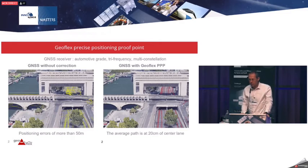Here is one proof point of what we did in the car industry. We did a drive test in Paris with an automotive-grade GNSS receiver, three-frequency. On the left, in yellow, you see the drive tracks recorded without any corrections. On the right, we applied all corrections to the same GNSS signals and you get the red tracks — on average 20 centimeters away from the center lane. We have proven we can derive the geometry of lane-level streets with just 10 drive tests.